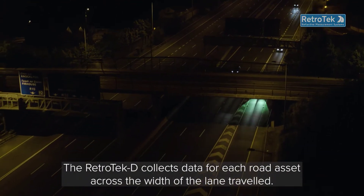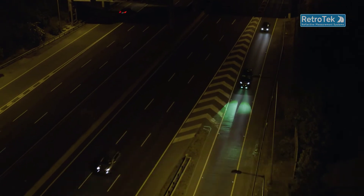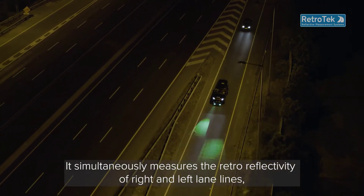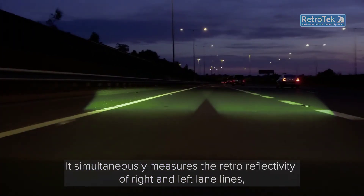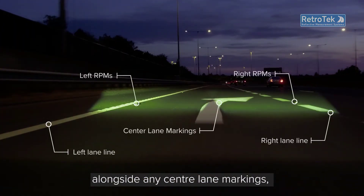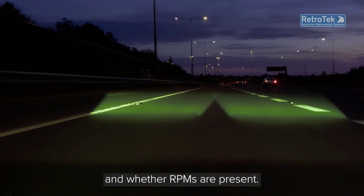The Retrotec-D collects data for each road asset across the width of the lane travelled. It simultaneously measures the retro-reflectivity of right and left lane lines alongside any centre lane markings, additionally capturing their day contrast ratio and whether OPMs are present.